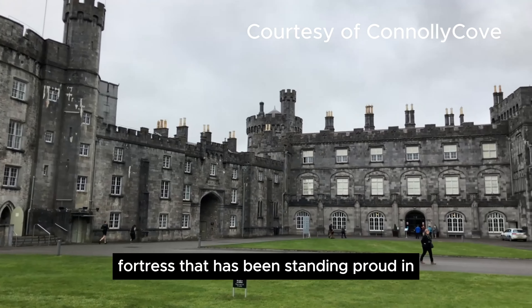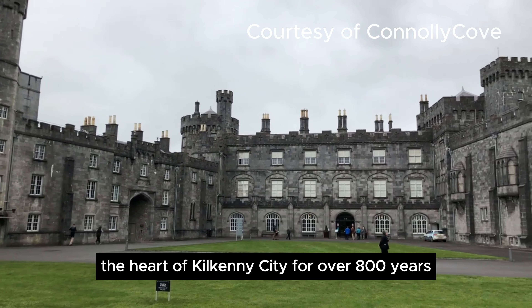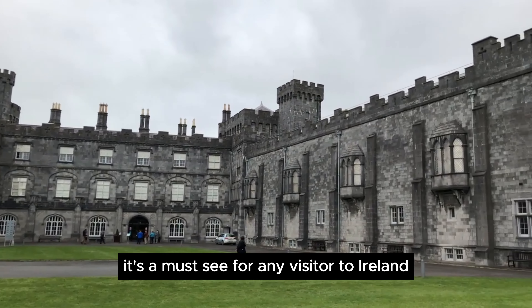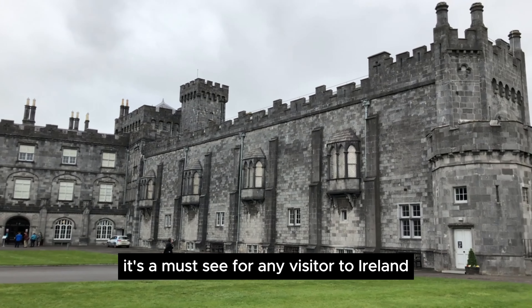Kilkenny Castle is a medieval fortress that has been standing proud in the heart of Kilkenny City for over 800 years. It's a must-see for any visitor to Ireland.